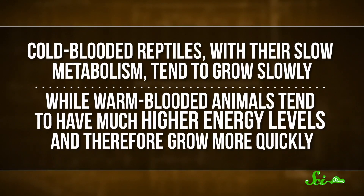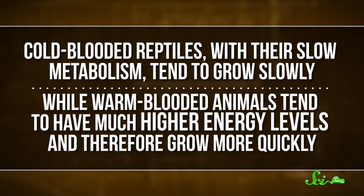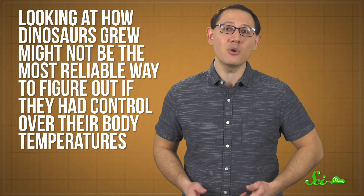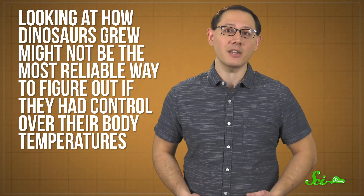Cold-blooded reptiles with their slow metabolism tend to grow slowly, while warm-blooded animals tend to have much higher energy levels and therefore grow more quickly. The problem is, the relationship between growth rate and metabolism isn't always that simple, which means looking at how dinosaurs grew might not be the most reliable way to figure out if they had control over their body temperatures.